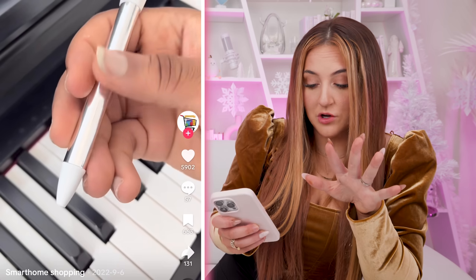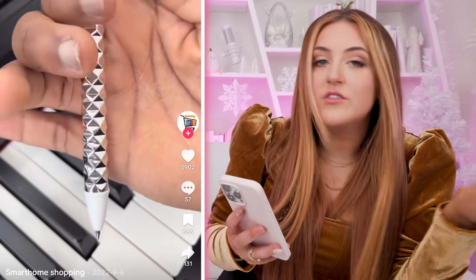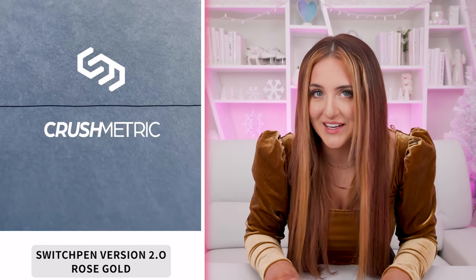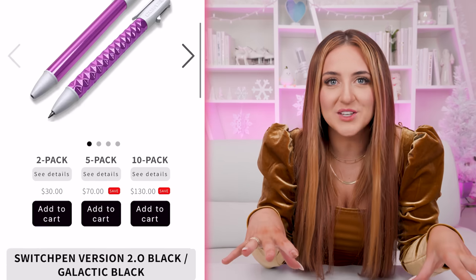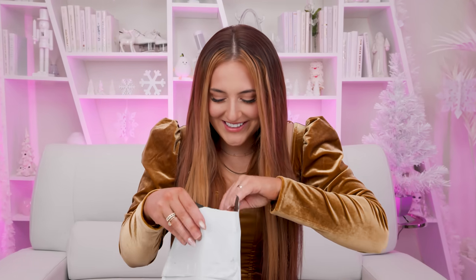This next product took a while for me to hunt down. This popped up on my For You page — it's a silver pen, but you click it and it morphs shape. I don't even know how that happens, but it's so cool. It's from a brand called Crushmetric, and they make these pens in a whole bunch of different colors. They also have a water bottle that does this. I would've gotten that too. I don't know what kind of crazy technology this is, but I have one and I'm so excited.